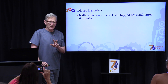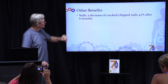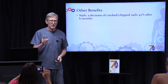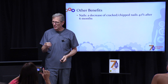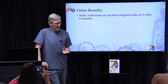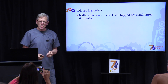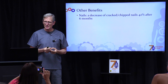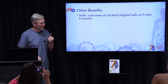A couple more benefits: nails. There's a 42% decrease in chipped or cracked nails after six months. If your nails are chipping or cracking, you have a collagen problem or a mineral deficiency problem. I'm on a very good diet and taking supplements, but for the last several years I had one nail that always grew out and then split — it always annoyed me. Well, I don't have it anymore because I'm taking this product.